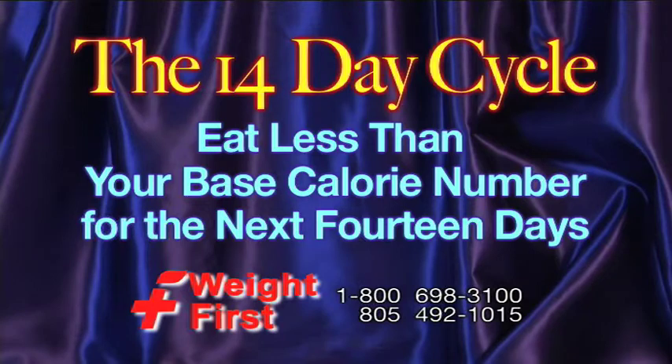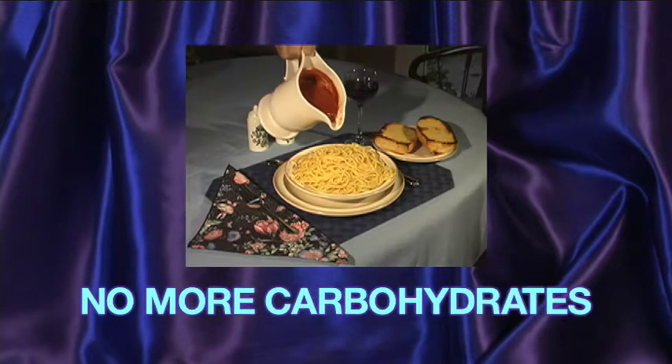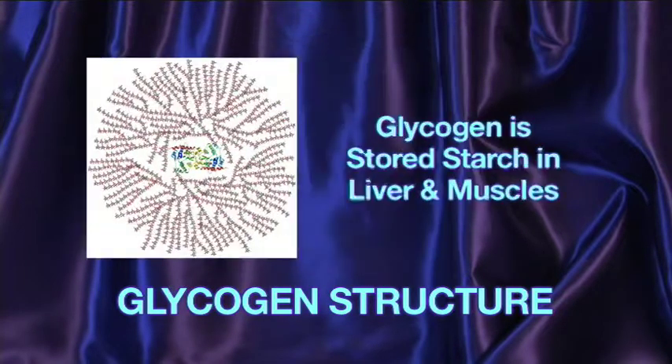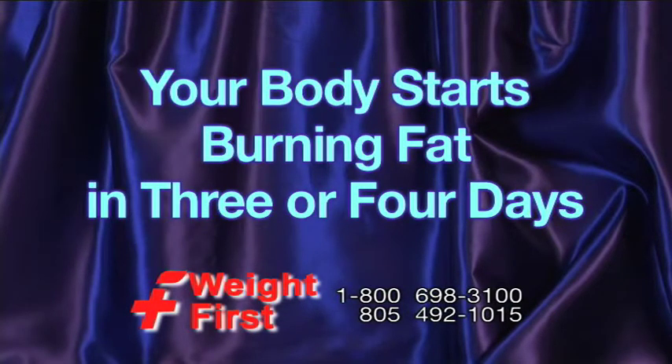For the next 14 days consecutively, here's why it's important and how it works. It takes three to four days for your body to spend the glycogen it is now holding, from the point where you stop carbohydrates absolutely. What exactly is this glycogen? Glycogen is stored starch in your liver and muscles.